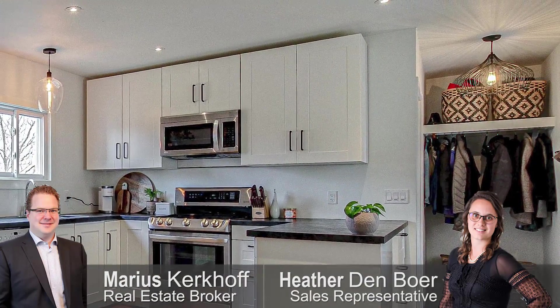At 1.67 acres, this renovated home with updated flooring, appliances, windows, and paint has a lot to offer.